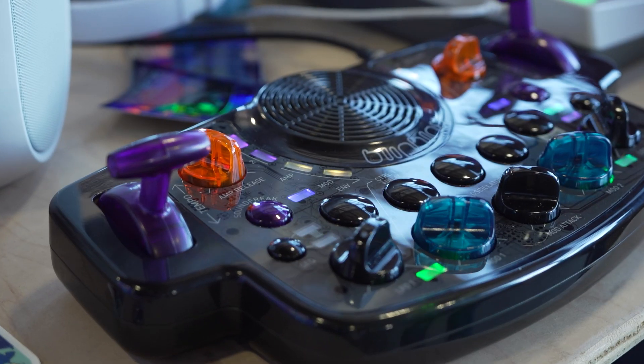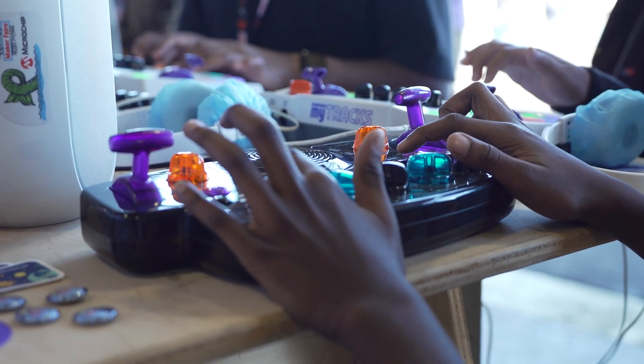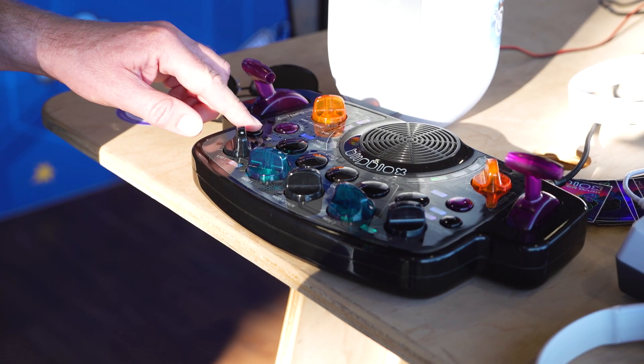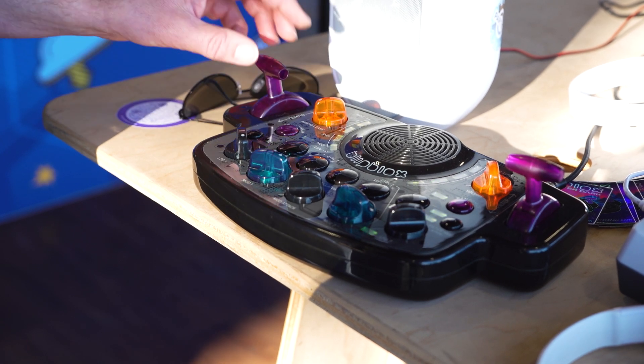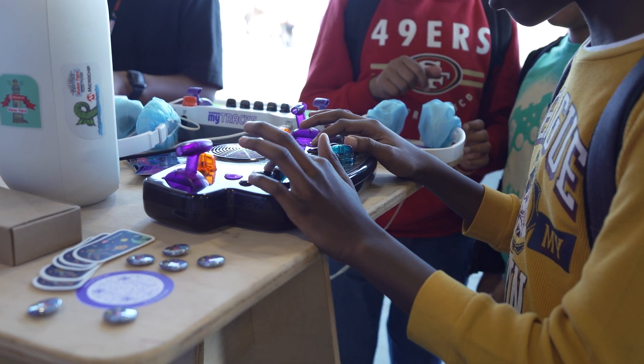We have our line of BlipBlox synthesizers here. This is the BlipBlox After Dark. This is a fully functional synthesizer. What's fun about this is that it has hundreds of built-in melodies, so you just hit the sequencer button and it plays the notes for you. So you can really focus on twisting and designing the sound.